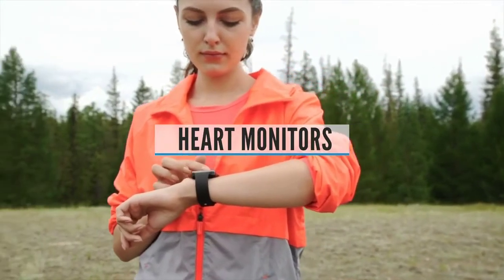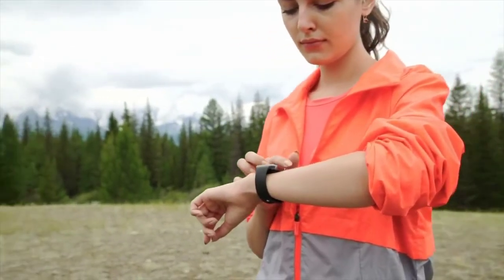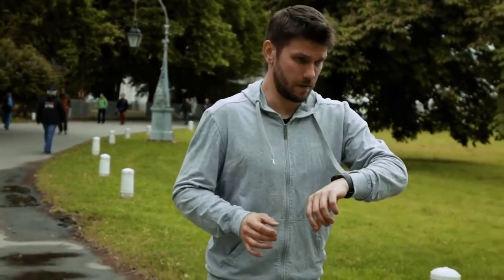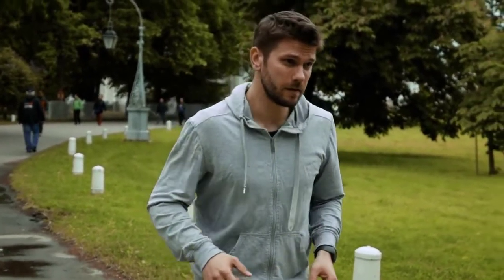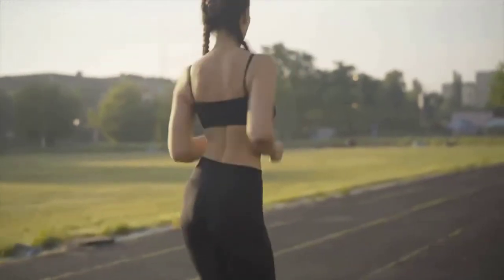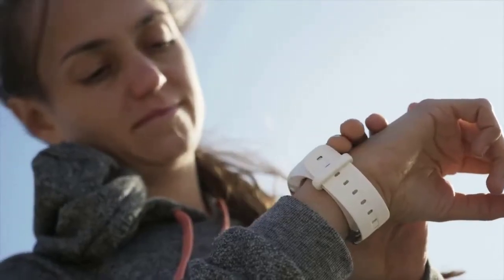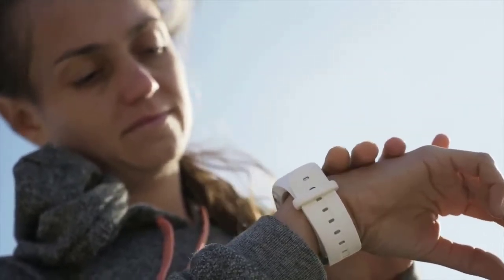Heart Rate Monitors. The ability to record your heart rate — either through a built-in wrist monitor or an external chest strap — is seen as the next level in running watches. Being able to track your pulse and beats per minute during exercise allows for a much more tailored training plan, using heart rate zones to boost fat burn, speed, strength, and endurance. Heart rate monitors can also estimate your VO2 max, your maximum oxygen consumption, and your recovery rate. While these watches are usually more expensive, many brands offer models both with and without a heart rate monitor to cater to different budgets.